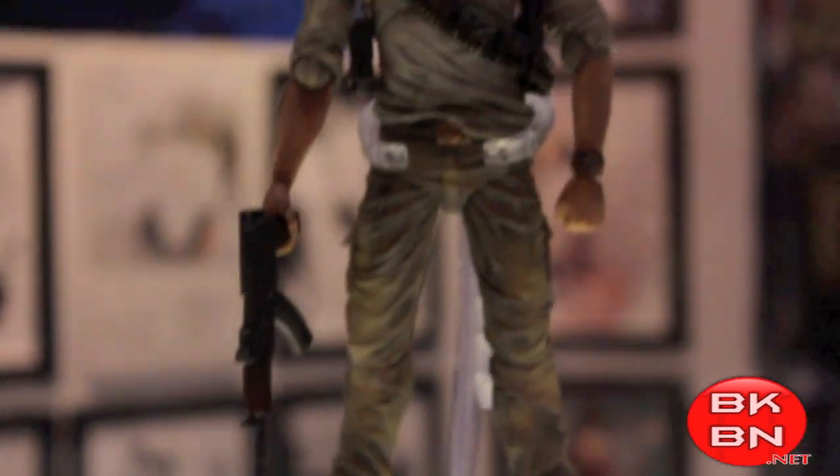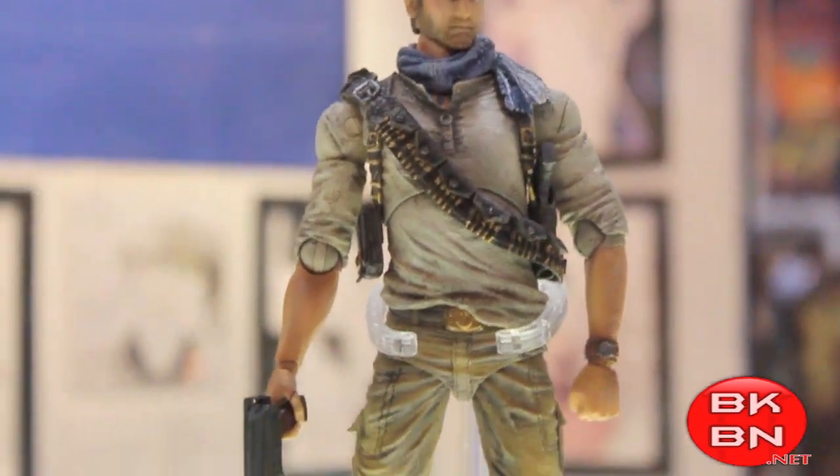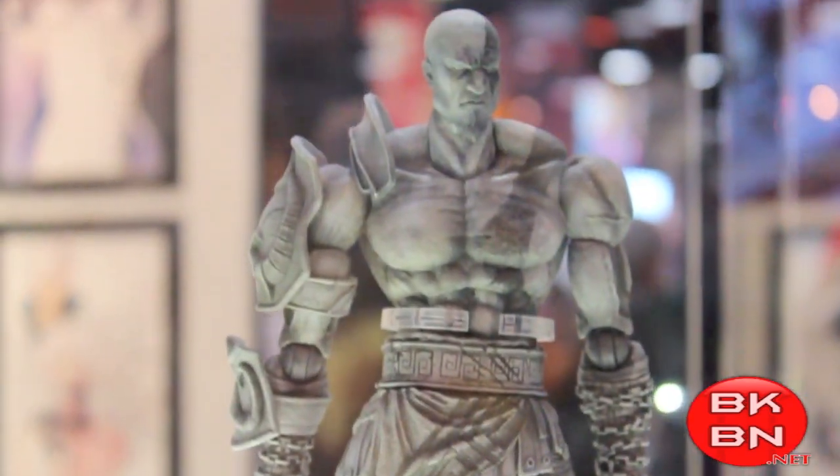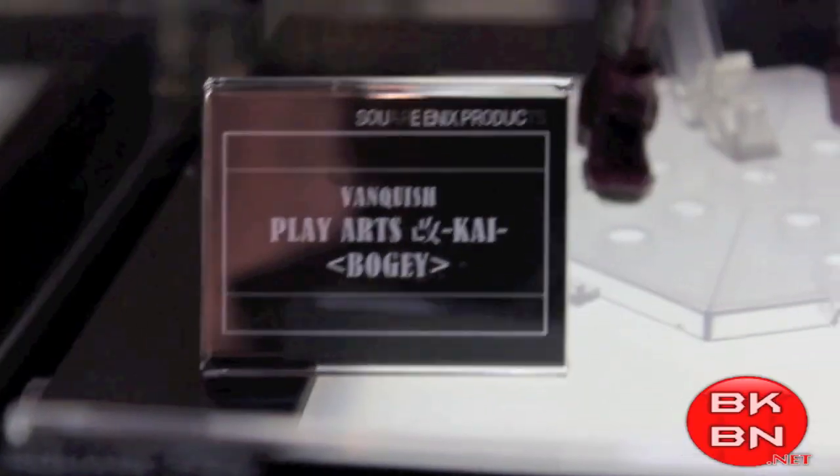And then they're doing a Nathan Drake from Uncharted, which I'll definitely pick up. I know Mezco is doing one, but that one won't have as much articulation as this one. And then a Kratos — holy crap, fully articulated Kratos. It's still in prototype stage, but look at how amazing it looks.